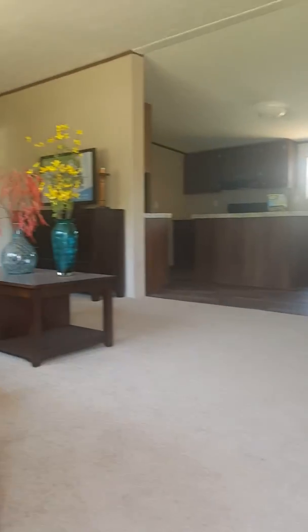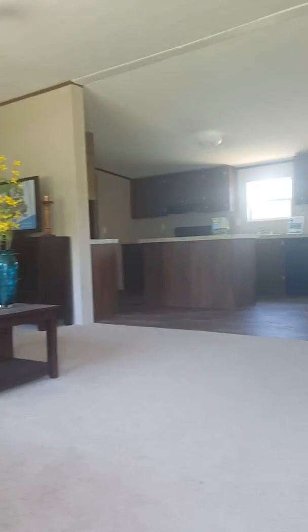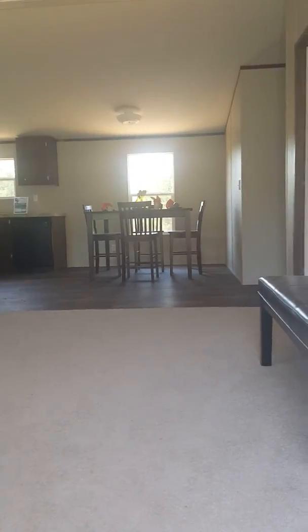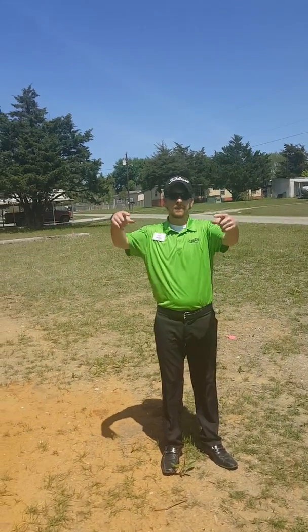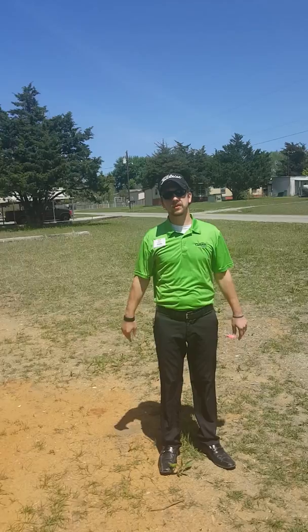We'll bring another one out for you — three bedroom, two baths, about $1,475 a month. Clayton Homes Denison — check us out on Facebook or call us at 903-463-8499. I'm Eric, Mike's on the camera right now, we've got Matt holding down the floor. Give us a call — appreciate it.